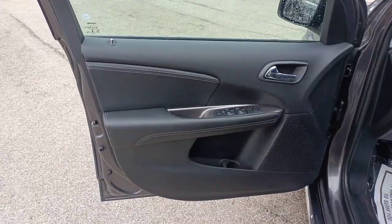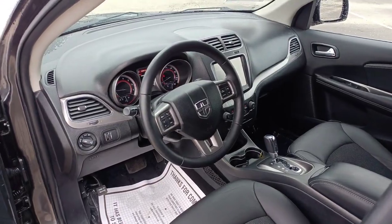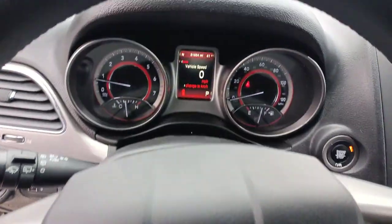The following are some of this vehicle's highlighted options: third row seat, keyless entry, fog lamps, backup camera, satellite radio, keyless start, aluminum wheels, leather wrapped steering wheel, alarm.